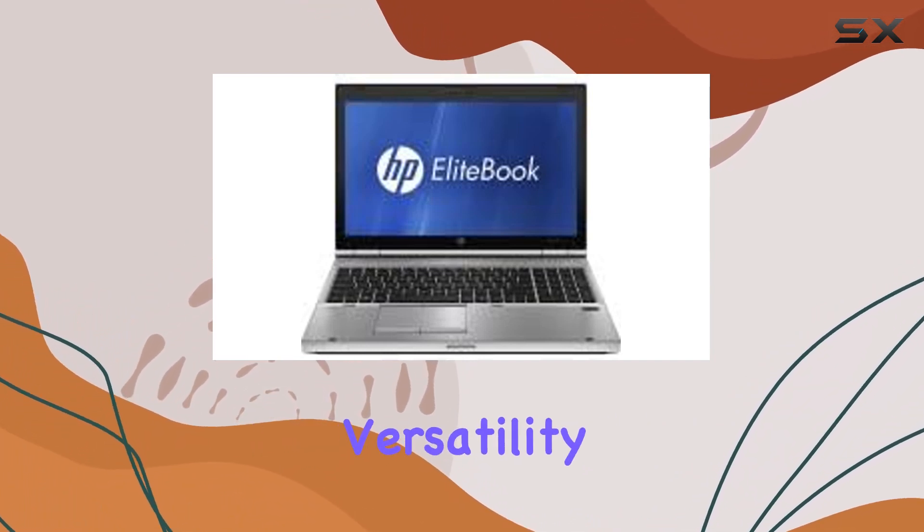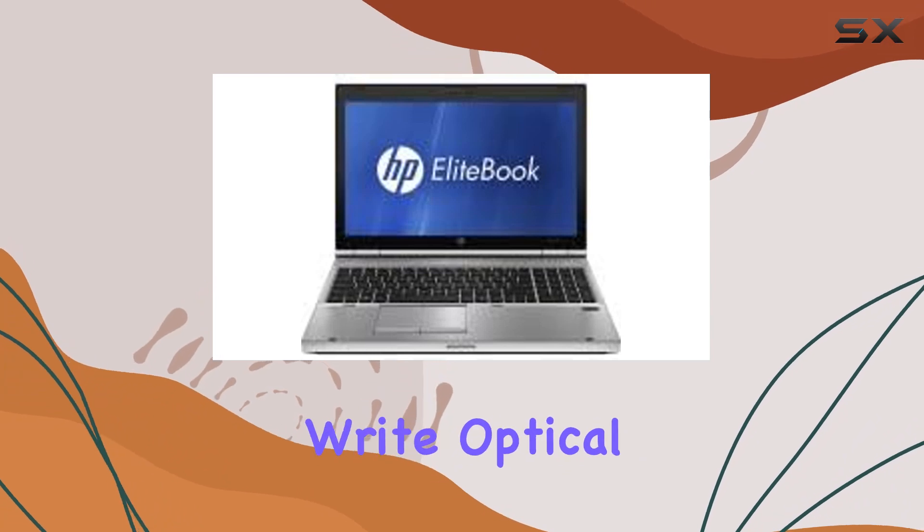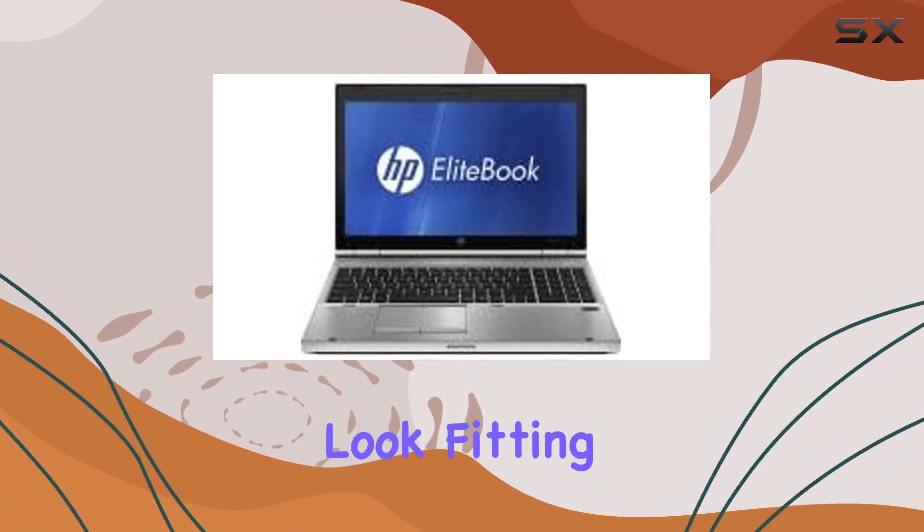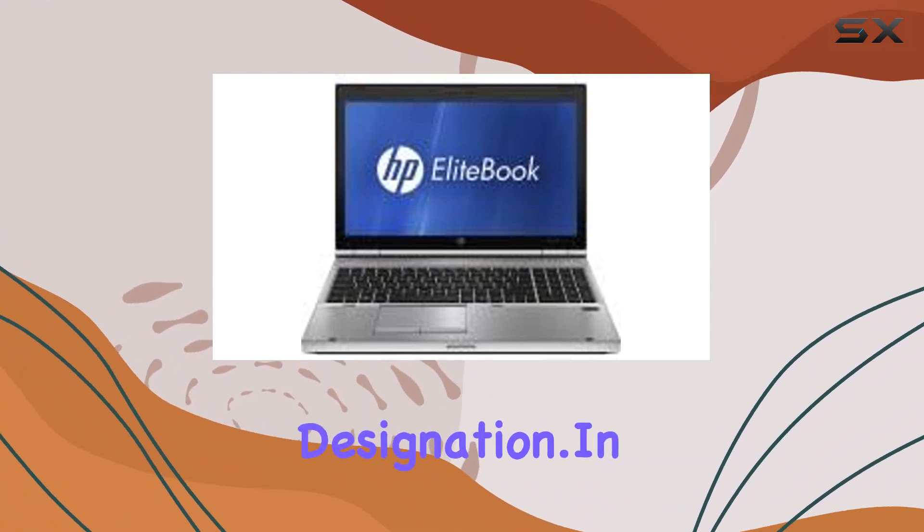The DVD writer adds versatility, allowing you to read and write optical disks as needed. The Platinum Finish gives the laptop a sleek and professional look, fitting for its EliteBook designation.